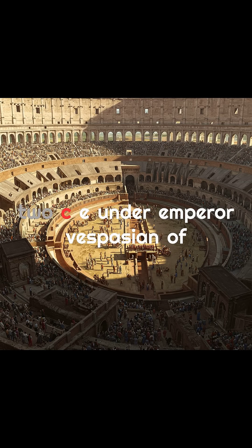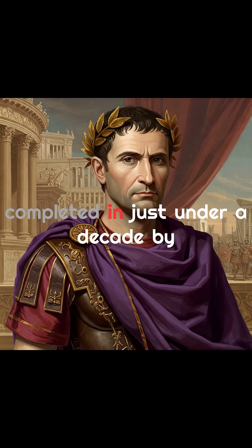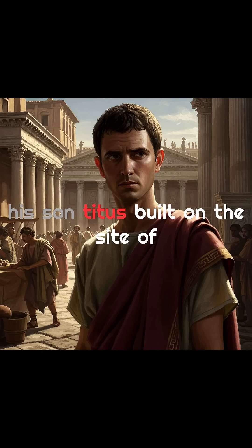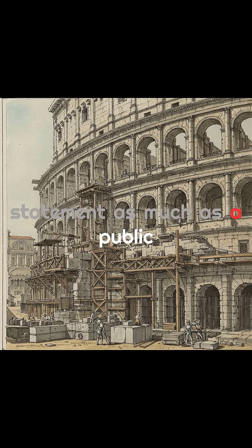Construction began around 72 CE under Emperor Vespasian of the Flavian dynasty and was completed in just under a decade by his son Titus. Built on the site of Nero's private palace, the Colosseum was a political statement as much as a public spectacle — a gift back to the Roman people after years of corruption and excess.